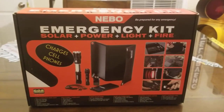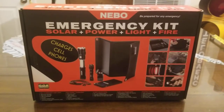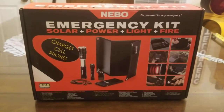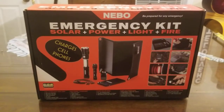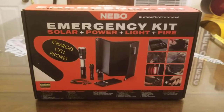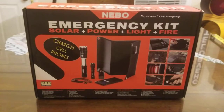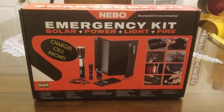Hey YouTubers, got another video review for you today. If you're a prepper, a backpacker, a camper, or you just want to be prepared for an emergency, or you want to keep something in your vehicle, this is a video you definitely want to watch. This is Nebo Tools' best put-together kit — in fact, even outside of Nebo, I've yet to see a kit with this much stuff and this great quality. This is the Nebo Tools Emergency Kit.